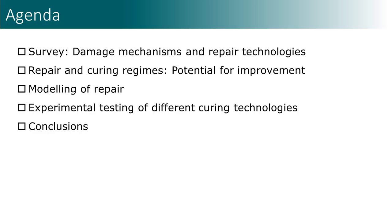We will present first results of our survey on damage mechanisms and repair in Europe and India, discuss potential of improvement of repair technology by changing curing regimes, present computational models of curing, adhesive bonding and repair, and our ongoing experimental studies.